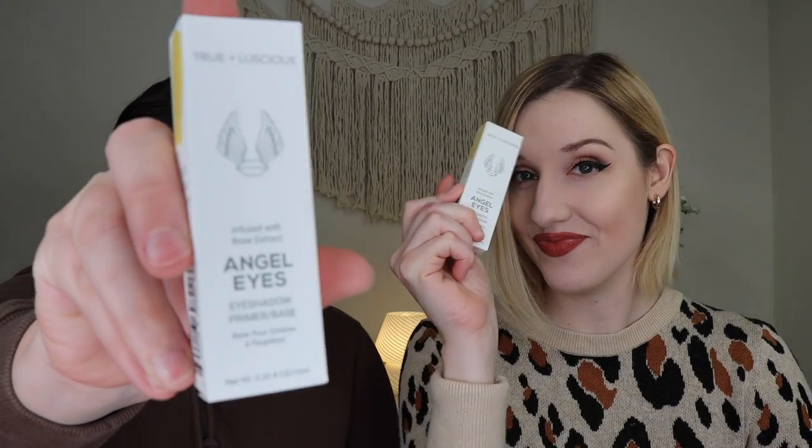Next up, we received an item by True and Luscious — their Angel Eyes Primer, which retails for $22. We both received the shade Light Nude. The packaging is purple, which fits the purple theme vibe. That being said, neither of us really uses eyeshadow primers — I don't use it at all. It has a little applicator and it's infused with rose extract. It looks like a really good eyeshadow primer, but I just don't know how much use I'll get out of it. It is vegan, cruelty-free, and safety tested, which I absolutely love.